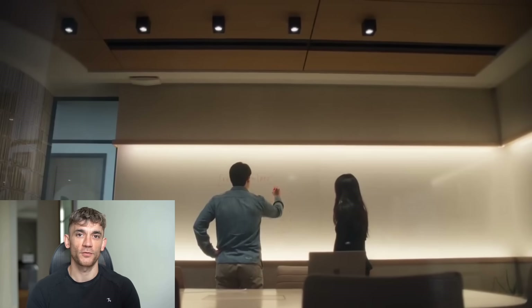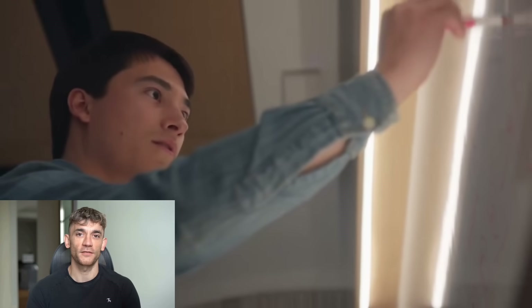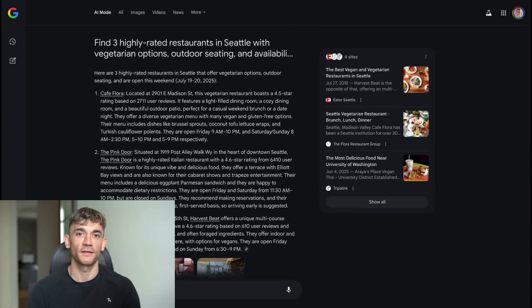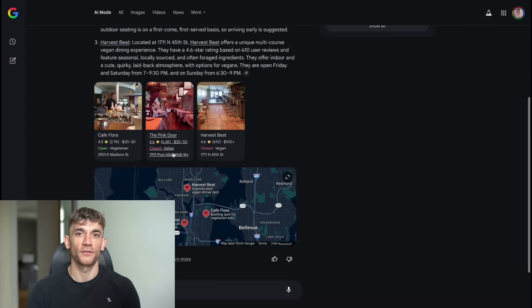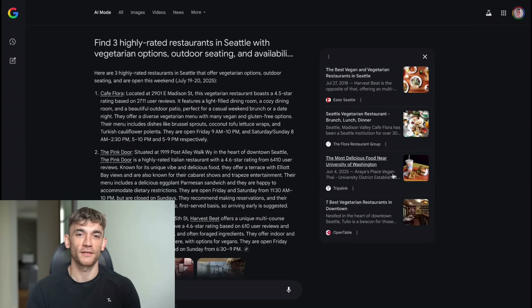Here's what's really important — the way you write prompts for these new features is different from regular Google searches. Don't think in keywords anymore; think in full questions and tasks. Instead of 'best restaurants Seattle,' try 'find three highly rated restaurants in Seattle with vegetarian options, outdoor seating, and availability this weekend.' Instead of 'marketing tips,' try 'create a comprehensive marketing plan for a local yoga studio with a $500 monthly budget.' The more specific you are, the better results you get. And these new features are learning from every interaction — every time you use Deep Search, it gets better at understanding what kind of research you need, and every time you use the agentic calling feature, it gets better at asking the right questions to businesses.